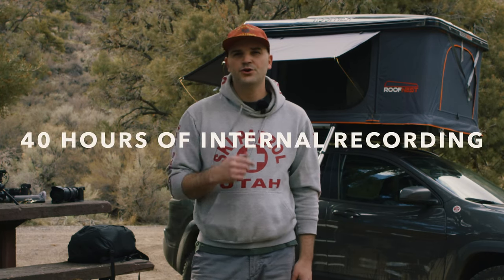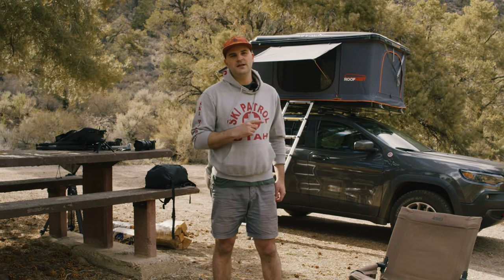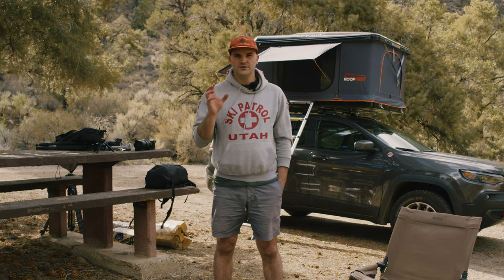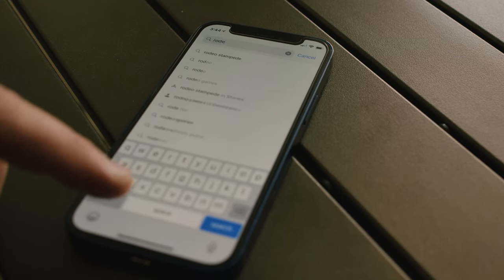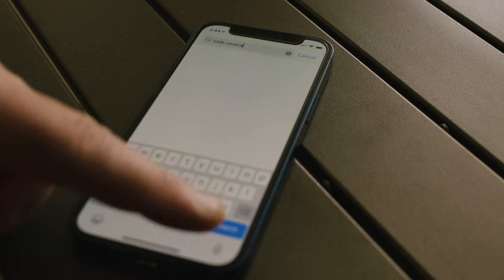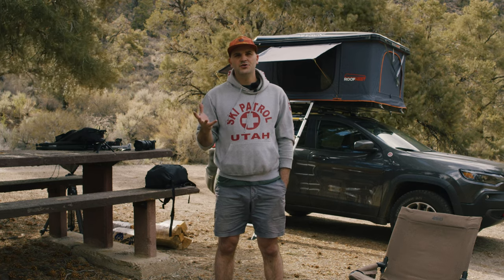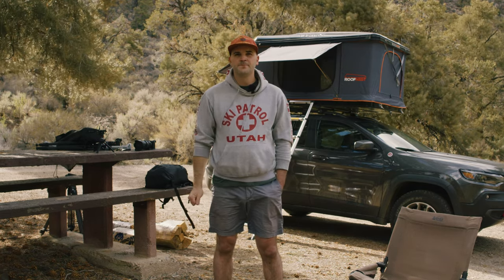Another awesome feature they've added is internal recording — supposedly up to 40 hours of in-unit recording time. The downside is you need the Rode Central app. I went on the App Store and did not find the Rode Central app mentioned in the user manual. There is the Rode Reporter or Rode Journalist app, which might be the same thing, but Rode needs to release or update the app because it's not there. With that app, you can internally record onto your receiver, which is a really cool function.